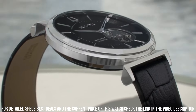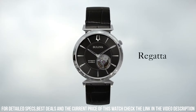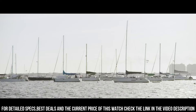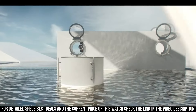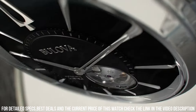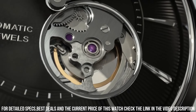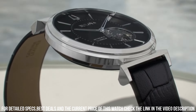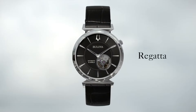Item shape: round. Dial window material type: mineral. Display type: analog. Clasp: buckle. Case material: stainless steel. Case diameter: 40 millimeters. Case thickness: 5.6 millimeters. Band material: leather. Band size: men's standard. Band width: 0.9 inches. Band color: black. Dial color: gray. Bezel material: stainless steel. Bezel function: stationary. No calendar. Item weight: 5.64 ounces. Movement: quartz.